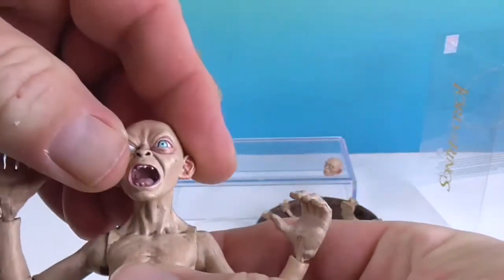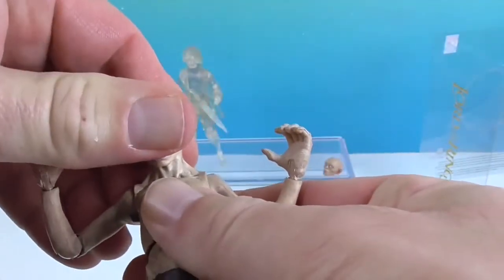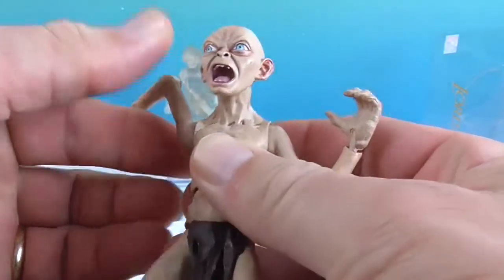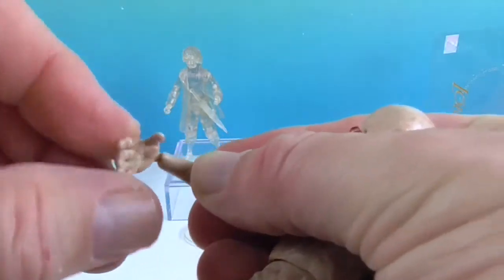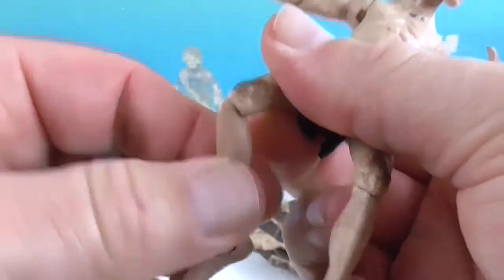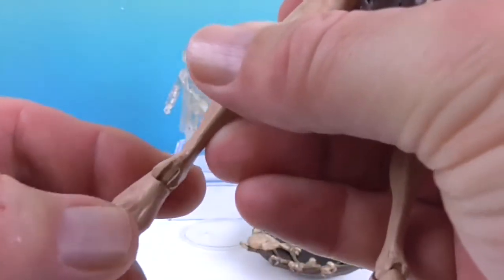Let's show off his articulation. You have the neck articulation — he can look up but not so much down. Then you have the shoulders with good range of motion. The elbows will twist as well as bend, and so will the wrists. He has the mid torso, the hips, the knees — which will pivot as well as bend — and then the ankles with those big ol' feet. Very cool, I'm really liking Gollum.